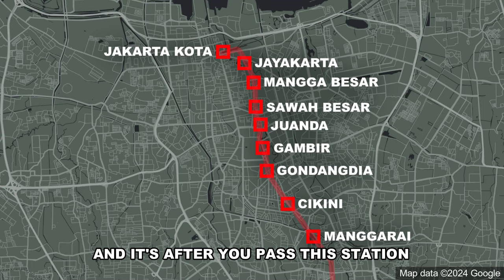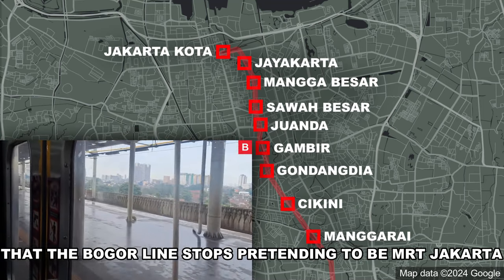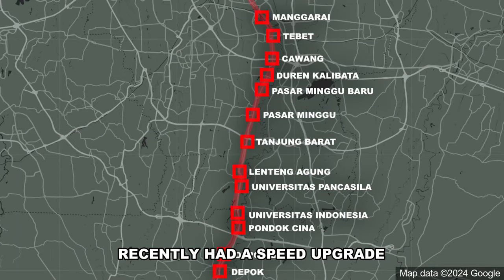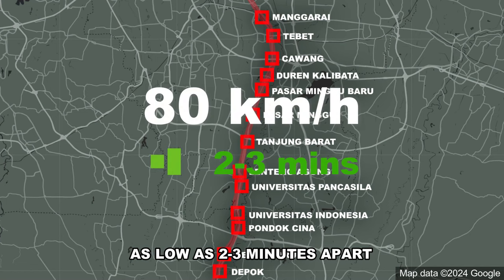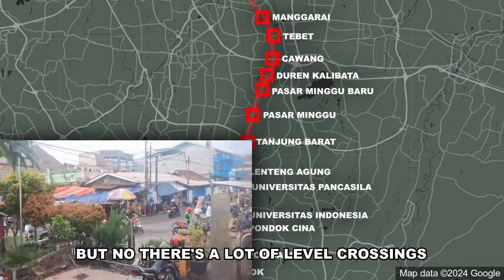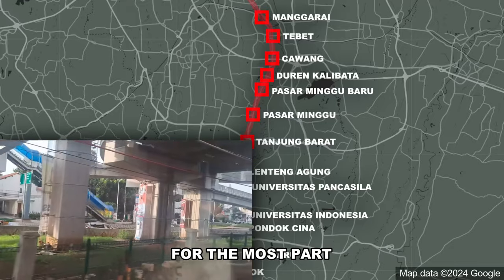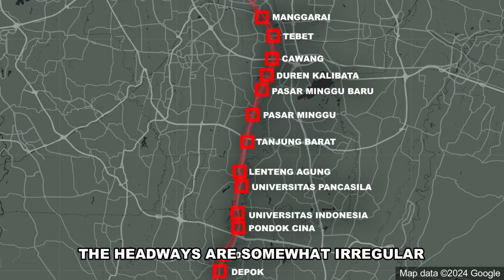After Manggarai, the Bogor line stops pretending to be MRT Jakarta and instead becomes more like a Greater Rail East line. This section recently had a speed upgrade to 80 km/h, with frequencies sometimes as low as 2 to 3 minutes apart. You'd think there would be few level crossings, but there are a lot — though many bridges have been built so you can avoid them for the most part. The headways are also somewhat irregular.